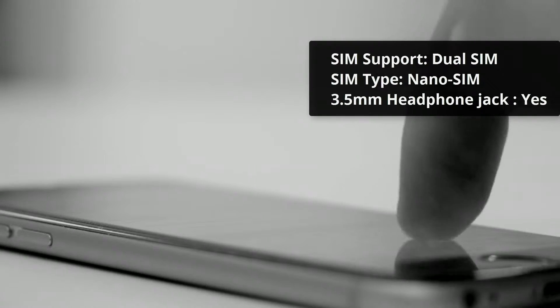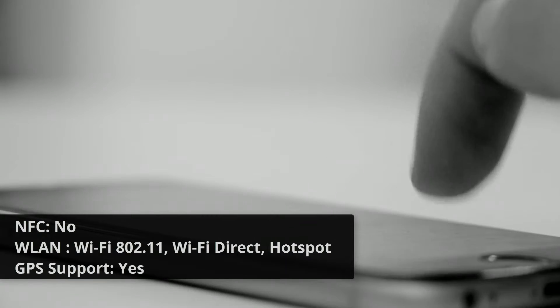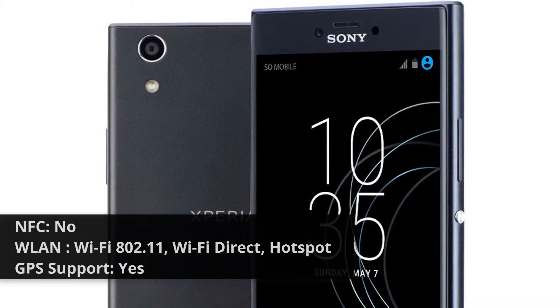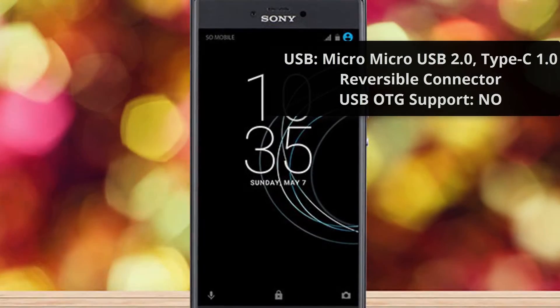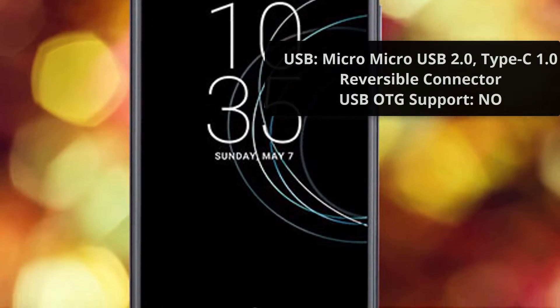SIM Type: Nano SIM. 3.5mm Jack Support: Yes. NFC Support: No. LAN Support: Wi-Fi 802.11, Wi-Fi Direct, Hotspot. GPS Support: Yes. USB: Micro USB 2.0, Type-C 1.0 Reversible Connector. USB OTG Support: No.